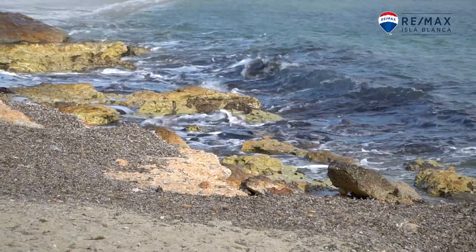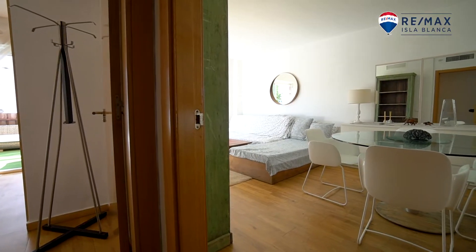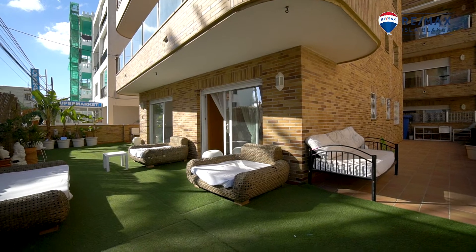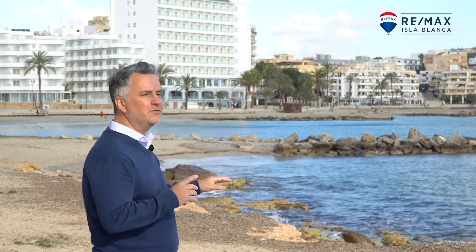Welcome to the sunny island of beautiful Ibiza. My name is Manuel Castellano, sales associate for RIMAX Isla Blanca. Today I want to introduce you in exclusive this incredible flat of three bedrooms, more than 100 square meters of terrace, a parking, and next to this beautiful promenade — one of the best parades next to the Ibiza town. So come with me.